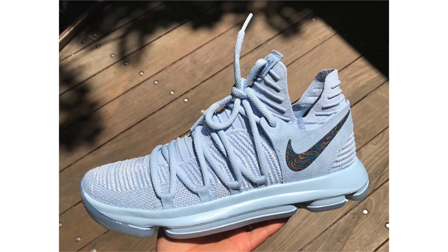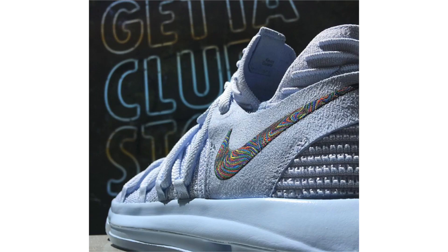New images of the Nike KD 10 Anniversary show that the uppers are actually a very light faint blue rather than white. The multi-color Swoosh represents teams KD played for, including the Texas Longhorns, Seattle SuperSonics, OKC Thunder, and Golden State Warriors. There may be a translucent outsole but no image of it yet to confirm. Dropping May 26th, retail will be $150.